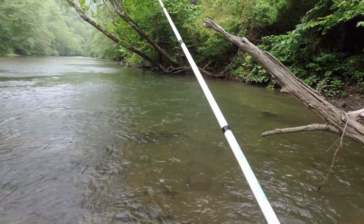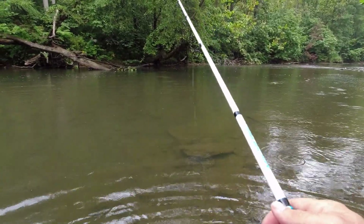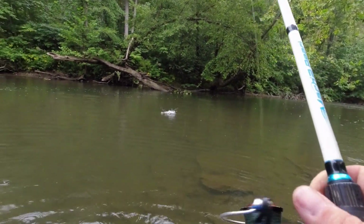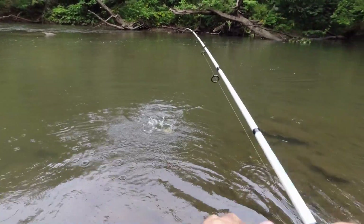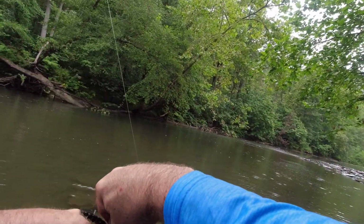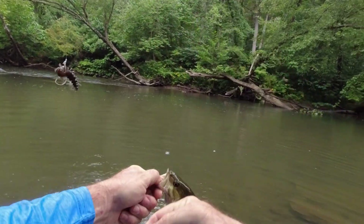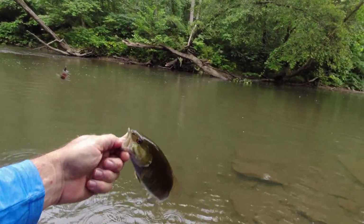Only about 15 minutes left here on this hellgramite. There's one — number five, if we can get him in here! We've got about 10 minutes left. She's going to stay hooked — come in here buddy! All right, number five! About 10 or 11 inches — you break the tie, little smallie. We'll see you buddy!